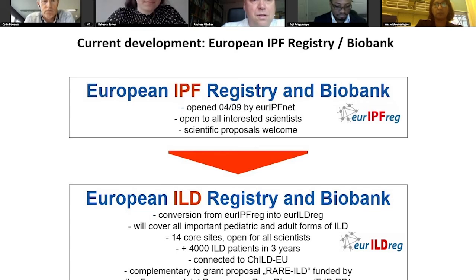We will also collect HRCTs and pathological slides if possible, and we also aim to conduct home spirometry and oxygen saturation measurement. We are going to do an exercise test — the one-minute sit-to-stand test — on a number of multiple follow-up time points up to three years.